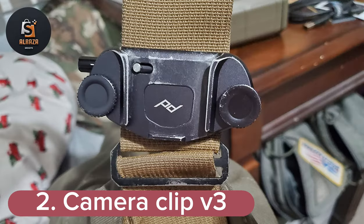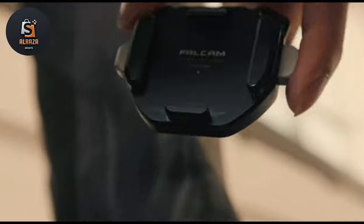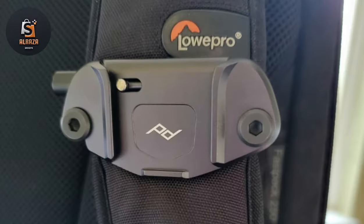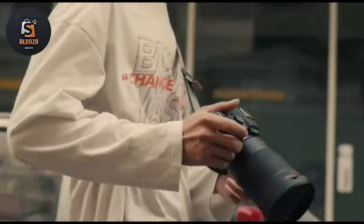Number 2: Camera Clip V3 — Stability and Quick Access. The Black Capture Camera Clip V3 from Peak Design is a harness system for professional gear designed to withstand forces up to 200 pounds. The main component is a durable metal clip, which uses thumbscrews or hex head bolts to clamp onto any strap or belt as wide as 2.5 inches and as thick as 0.87 inches.